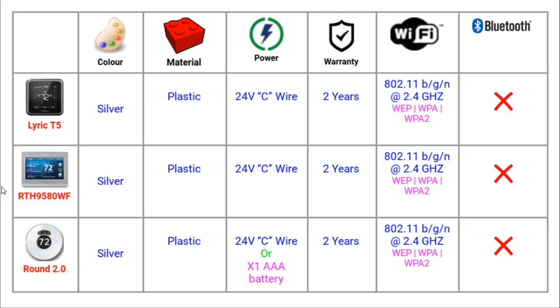Lots of heating systems have a C wire, but if your system doesn't, there are workarounds that will mean you can still use any of these thermostats. All of these thermostats have a 2 year warranty. They also all connect using a 2.4 GHz speed with a Wi-Fi network, which is what the overwhelming majority of us have at home. None of these thermostats use Bluetooth for connection.